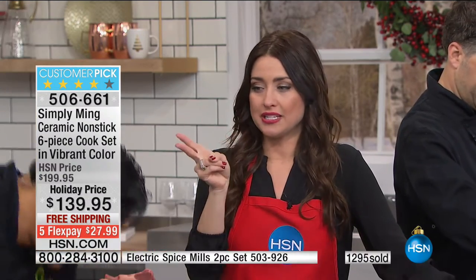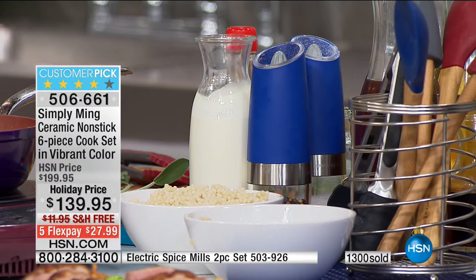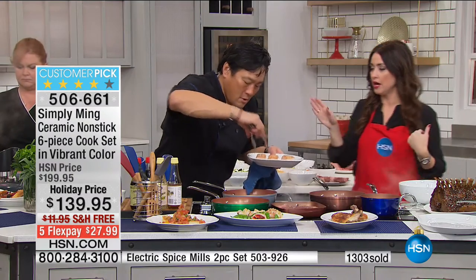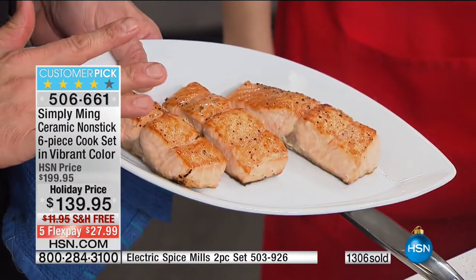Can I point out the spice mills the chef has been using? The item number is on the bottom of the screen — they're $20 off and you get two of them today. They are the coolest spice mills because you just turn them over and they automatically turn on and illuminate so you can see exactly how much salt, pepper, or spice you're putting on your food.